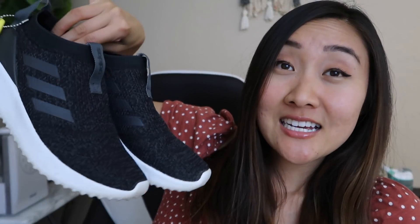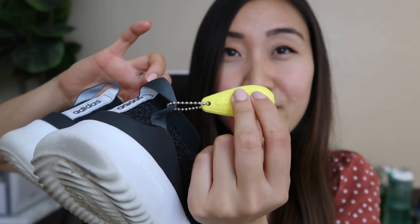Next are my Adidas Ultimafusion slip-on shoes. These are so comfortable and they have the cloud foam backing attached to it. I first tried them on at Nordstrom Rack and then they didn't have my size, so I found them on Amazon. In the morning when I'm feeling super rushed I just slip them on and go — really convenient. I wouldn't do intense workouts in them; it's more for casual wear, but they're cute and they also come in three other colors.